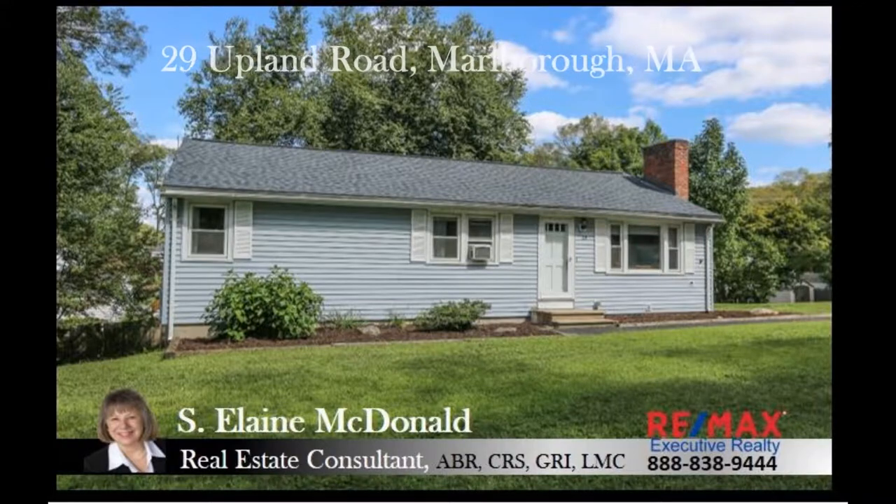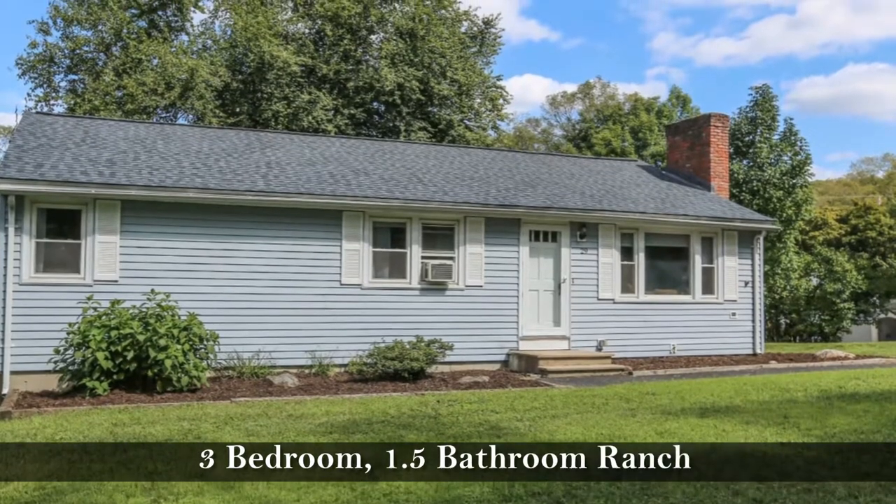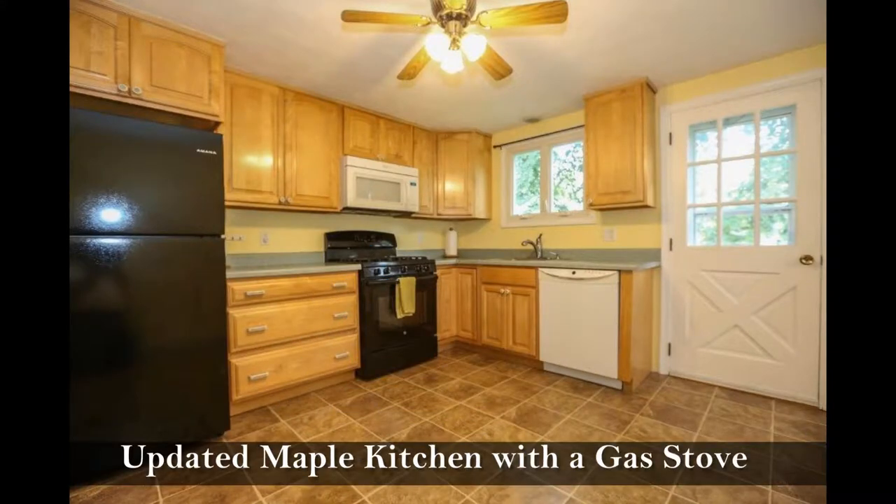Welcome to 29 Upland Road, Marlboro. This three-bedroom multi-bath ranch is in the Fort Meadow area, providing access to a private neighborhood beach, and features an updated maple kitchen with a gas stove.